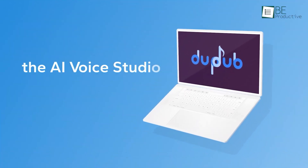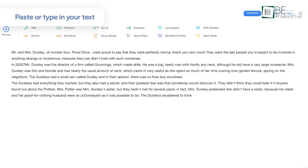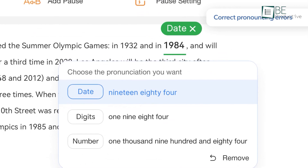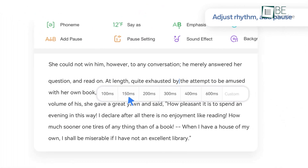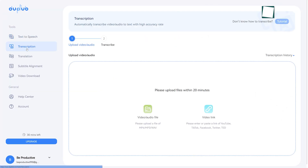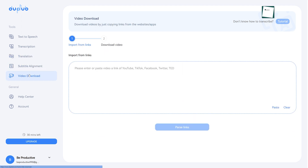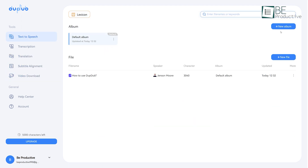First on our list is DubDub, a next-generation AI voice studio that can turn your text into speech along with other features in just a matter of seconds. With this AI, you can easily create transcriptions, translations, and subtitle alignment with just a few clicks.